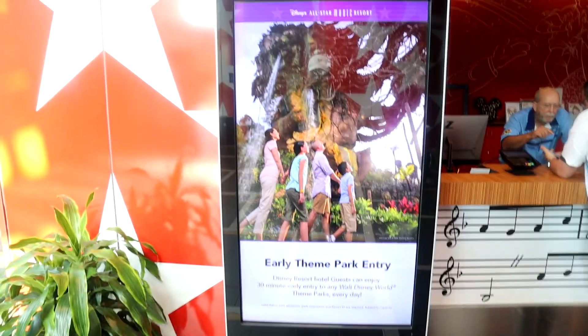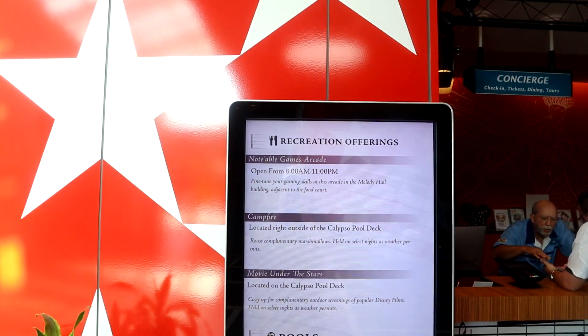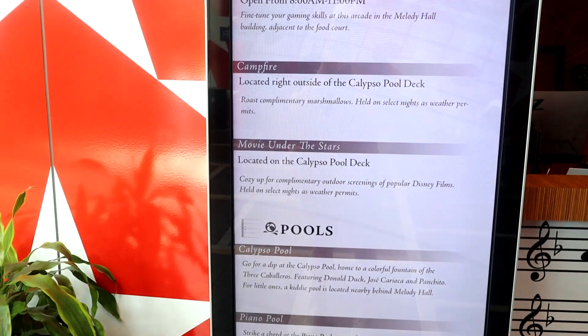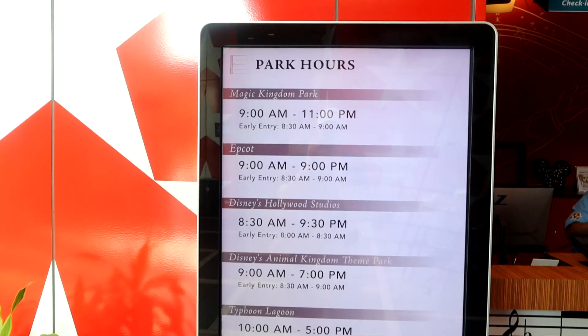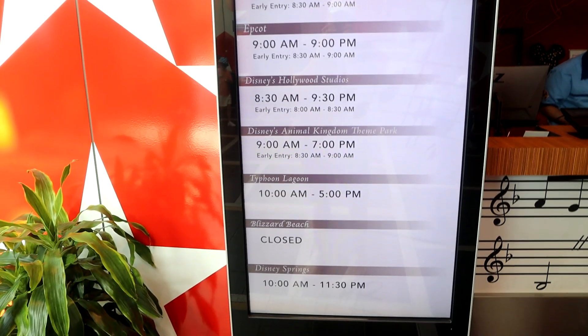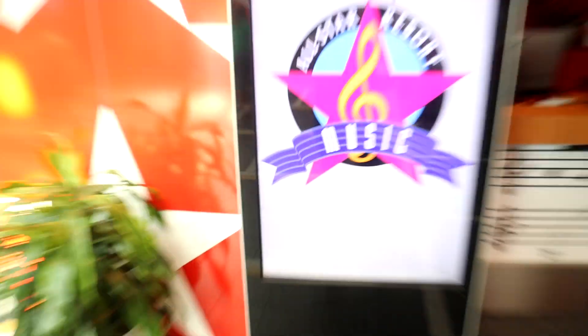Early park entry is included in all Disney World hotels, but extended hours is only for deluxe resorts. They also have recreation offerings like the arcade, campfires, and movie under the stars — for example, last night they were playing Star Wars. They have the park hours from Magic Kingdom, EPCOT, and Hollywood Studios. Blizzard Beach is currently closed.